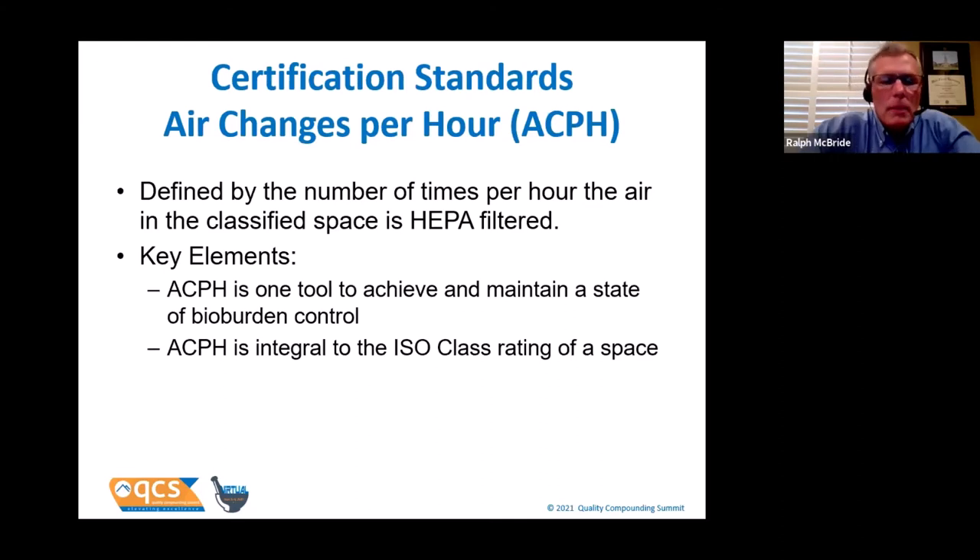Let's talk about what the certifier has to certify on site. First: air changes per hour. Simply defined, it's the number of times per hour that air in the classified space is HEPA filtered. Think of it as a tool to achieve and maintain a state of bioburden control. Certification professionals will tell you that in clean room suites with higher air changes per hour, the bioburden identified in environmental monitoring is much less. Air changes per hour are also integral to the ISO classification of your space.